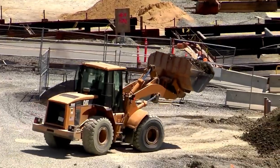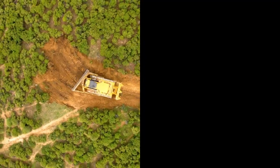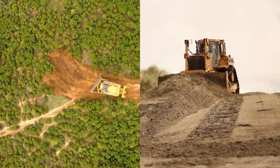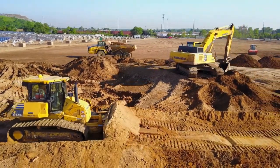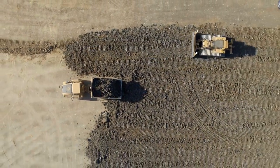Bulldozers, conversely, are more at home in expansive, rugged environments. Whether it's leveling a mountainside for a new highway or clearing land for agricultural use, bulldozers are built for the challenges of open, uneven terrain. Their tracks provide stability on loose or soft ground, allowing them to perform where other machines might falter.